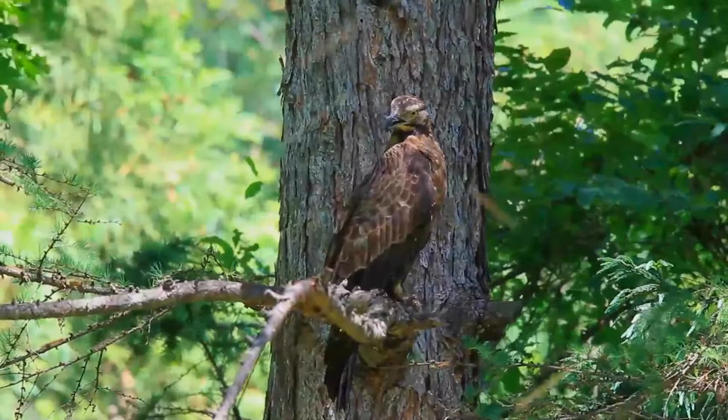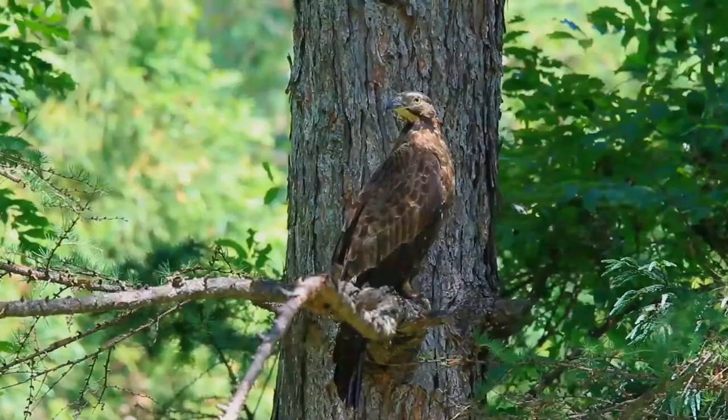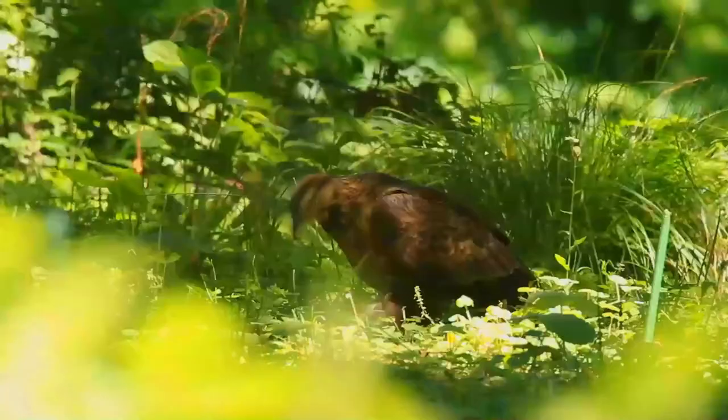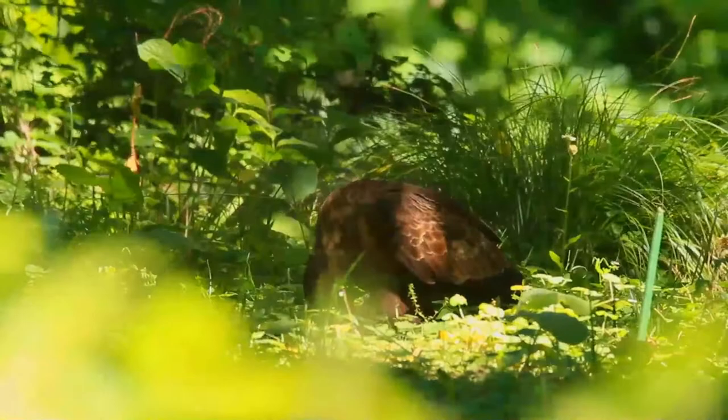The crested honey buzzard is a specialist feeder, living mainly on the larvae of social bees and wasps, and eating bits of comb and honey. The tongue has a groove adapted for extracting larvae from the honeycomb. It takes other small insect prey such as cicadas. It occasionally eats small birds, reptiles, and frogs, like other raptors.